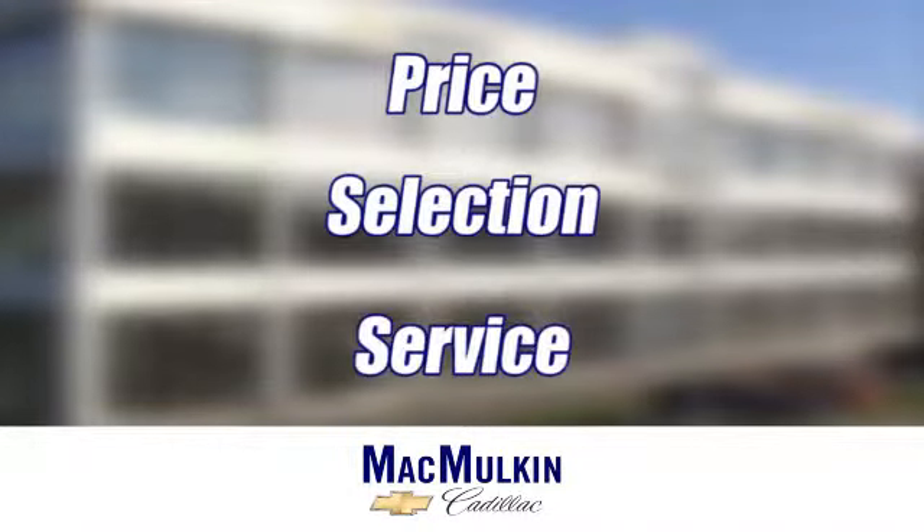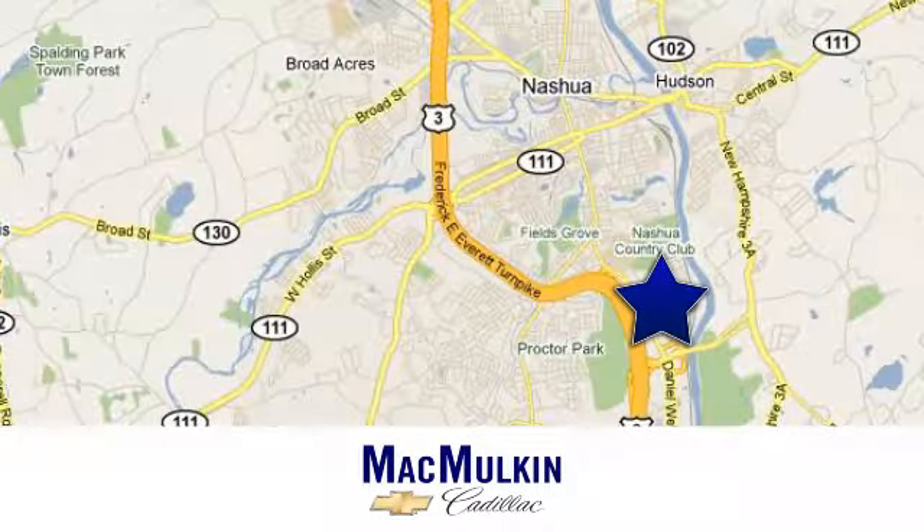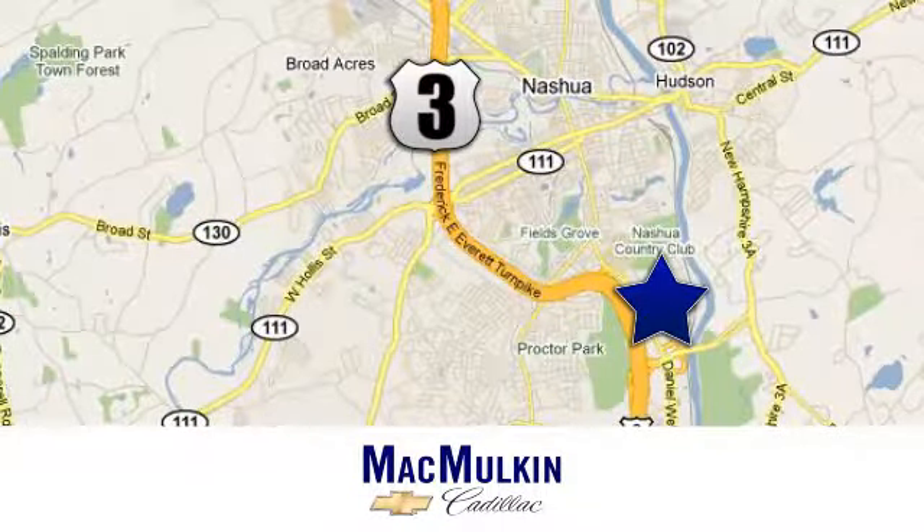Have it your way for price, selection, and service at McMulkin Chevrolet Cadillac. We're conveniently located at 3 Marmon Drive in Nashua, New Hampshire.